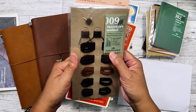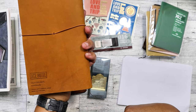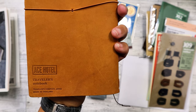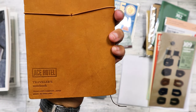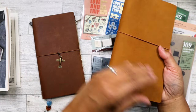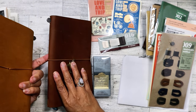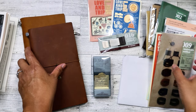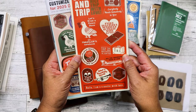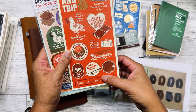I also have the Ace Hotel TN that I showed in a previous haul. I love the feel of this particular leather — it feels almost like suede compared to my other one, and I haven't conditioned it yet. And here is the standard size pencil board — 'Love and Trip' — I love the colors on this. It's really, really nice.